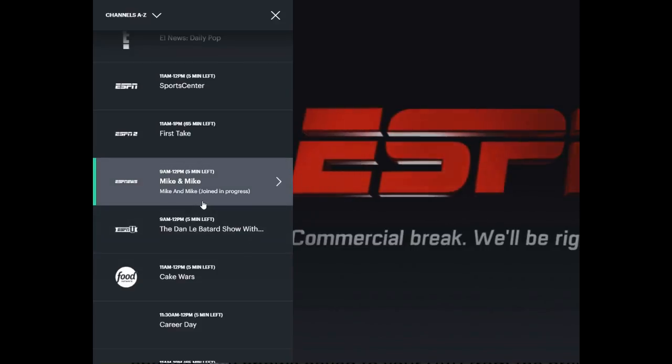Also visit us at cordcuttersnews.com or find us on Twitter or Facebook — just search for @cordcuttersnews to check out all the latest breaking cord cutting news, tips, tricks, and reviews. Thank you.